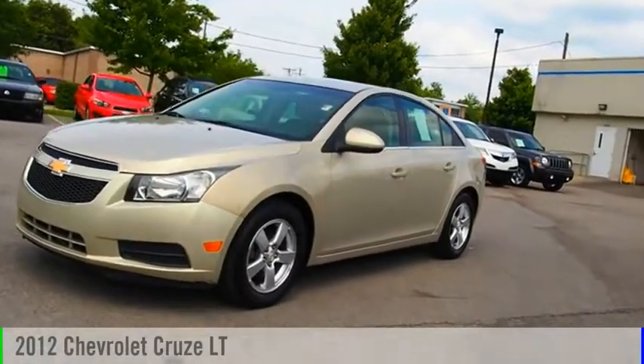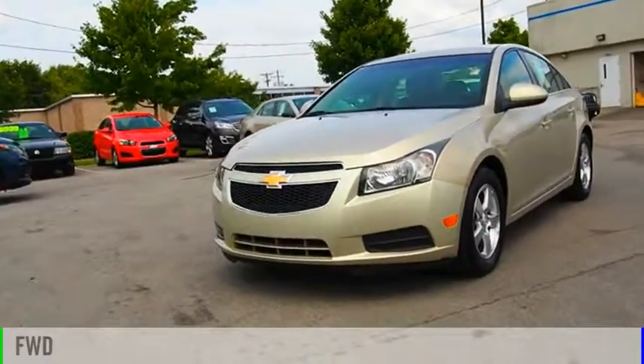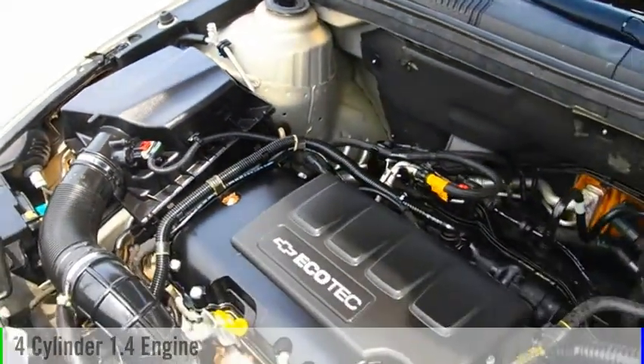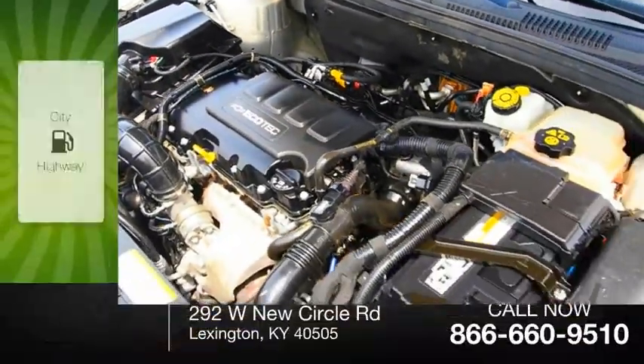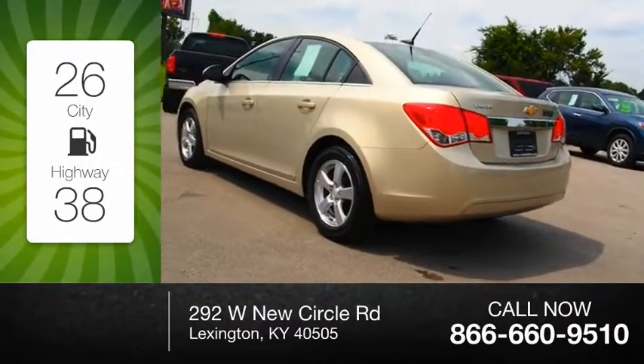We are pleased to show you the 2012 Cruze. This vehicle is powered by a front wheel drive, four cylinder, 1.4 liter engine. Great fuel efficiency saves you money by requiring fewer trips to the gas station.